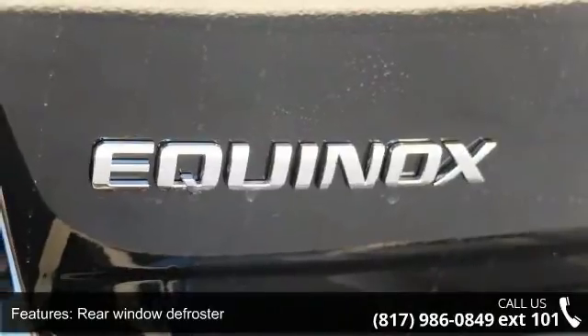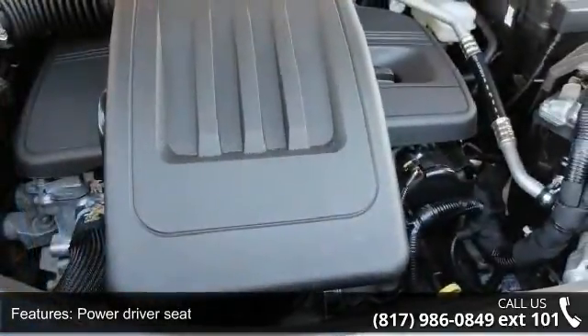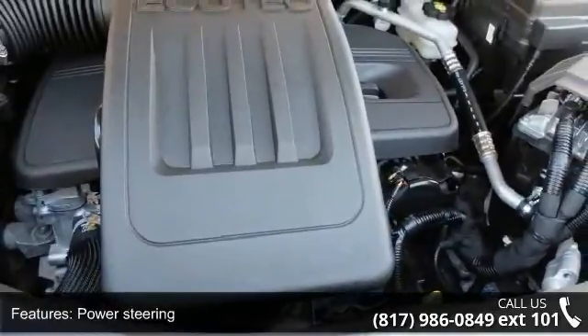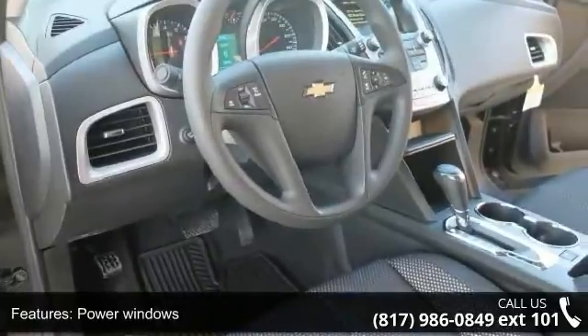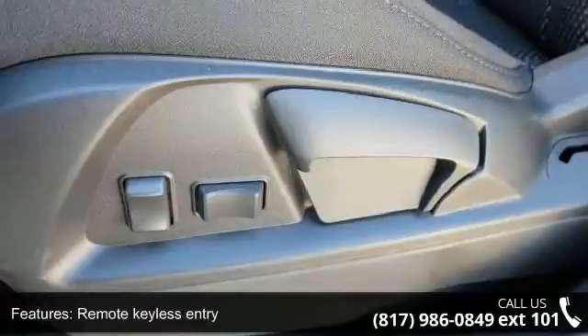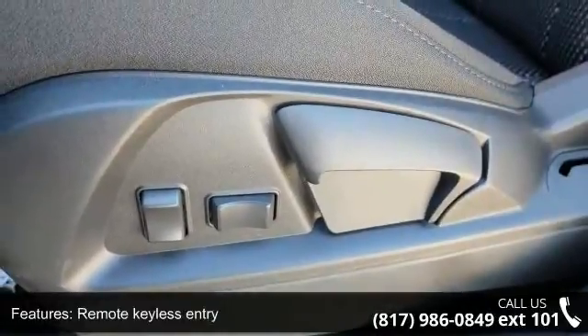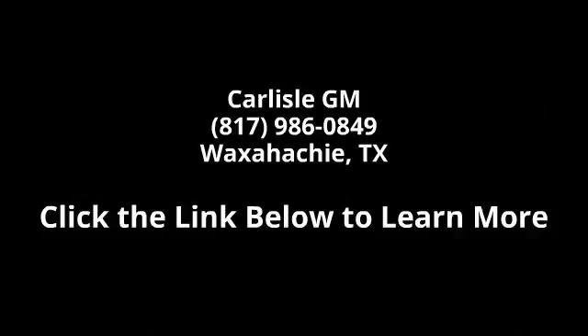Let us put you in the driver's seat today. Call or click to contact our dealership. We will help you.